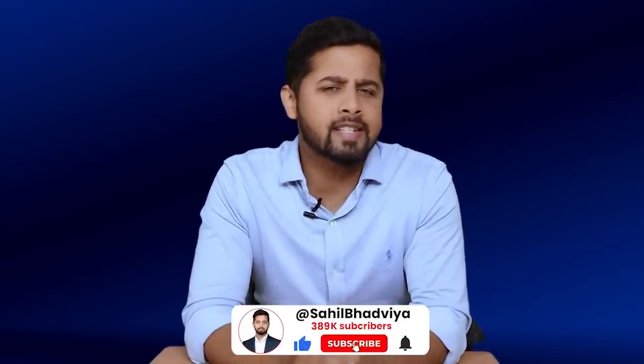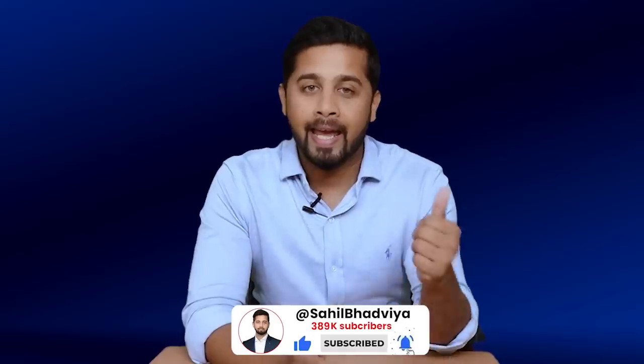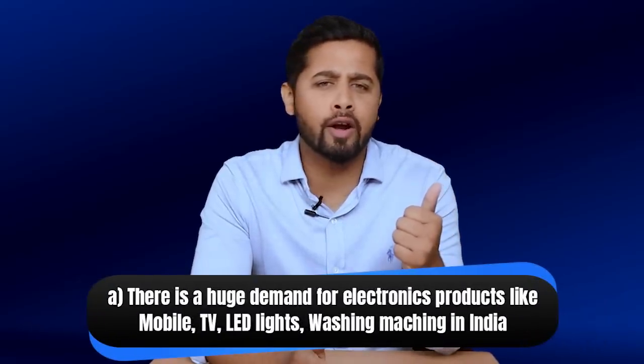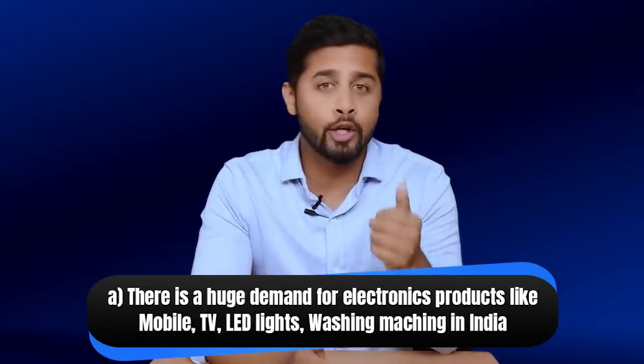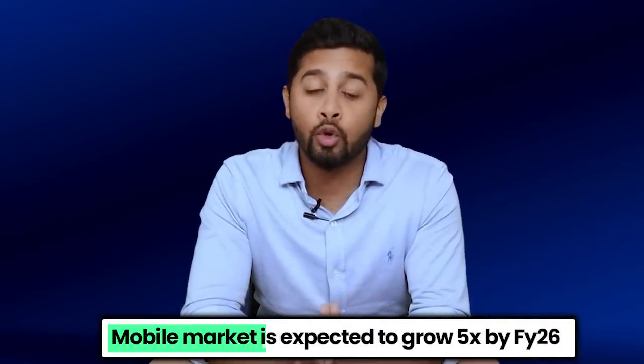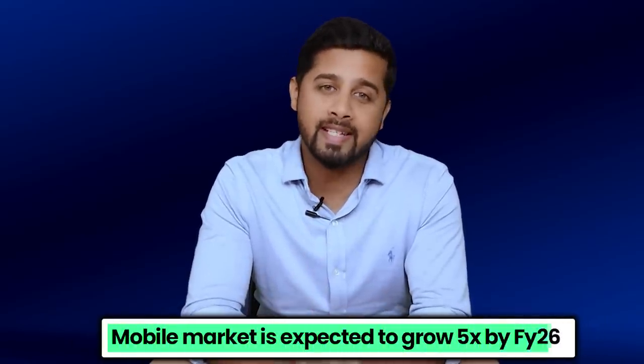There are three key reasons for this exponential growth. First, there is huge demand for electronics products in India — including mobile, TV, LED lights, and washing machines — due to rising income and spending levels. Especially the mobile market is expected to grow 5 times by FY26.